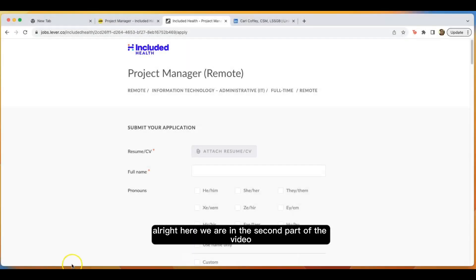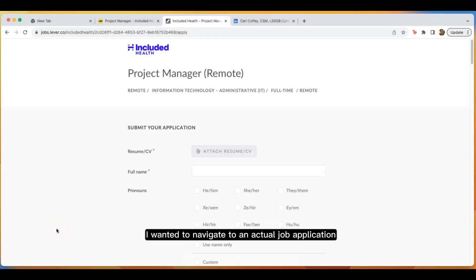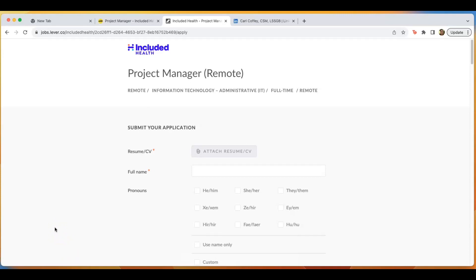Here we are in the second part of the video. I wanted to navigate to an actual job application so that you could see how it looks when a company asks you to self-identify or disclose your disability on a job application, and also what this information is used for. So I found this job with Included Health — it's for a project manager. I'll scroll through this application to give you a sense of what it may look like when you are applying.